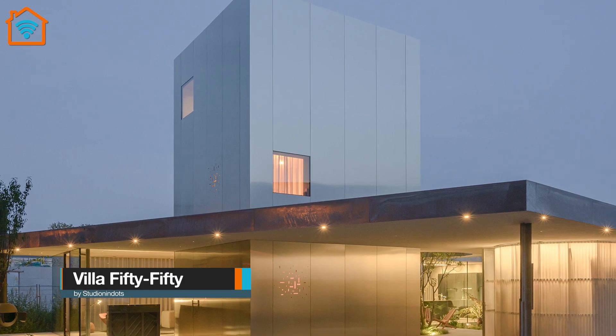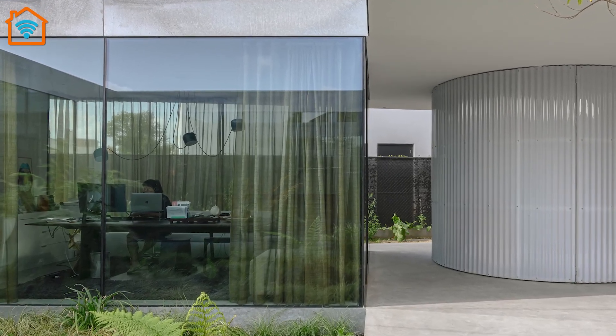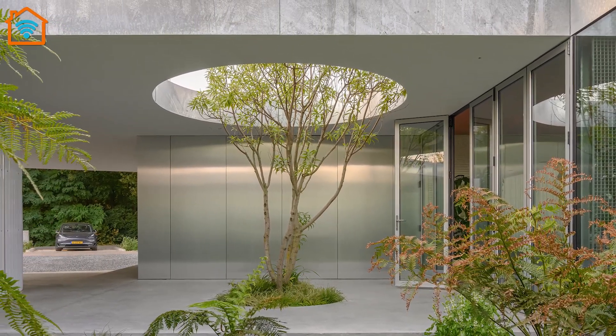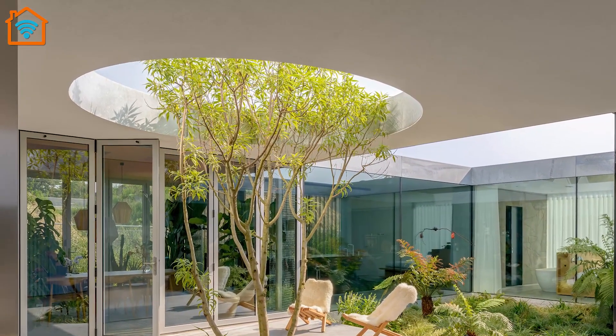Meet Villa 5050 by Studio Nine Dodd, located in Eindhoven, the Netherlands. Studio Nine Dodd designed this family home as a pavilion where volumes alternate between open and closed, and where life happens just as much outdoors as indoors — a new typology for maximizing visual and family interaction.